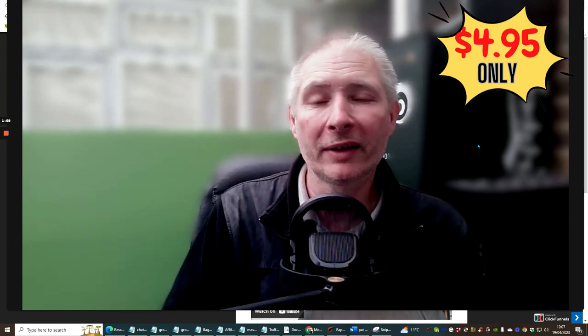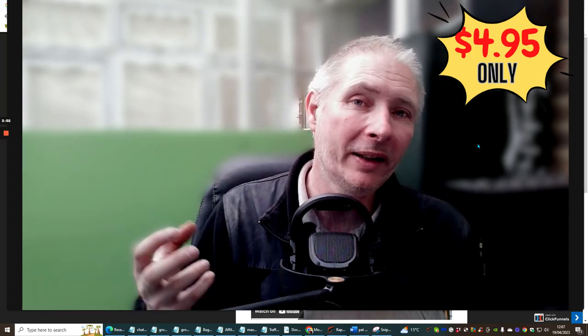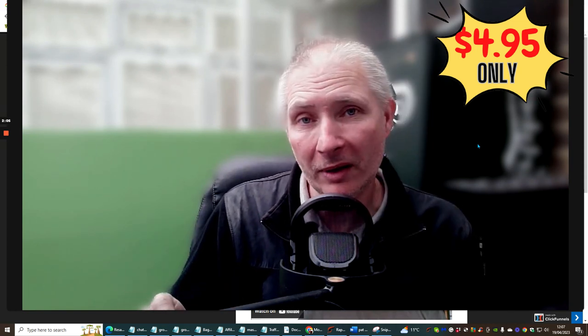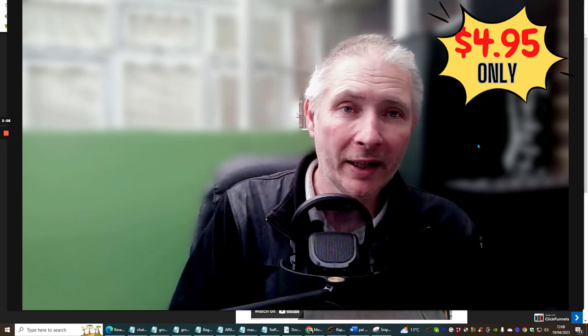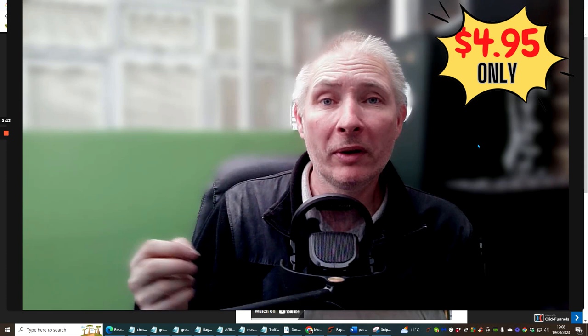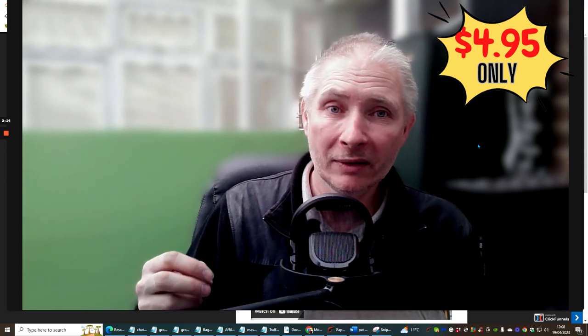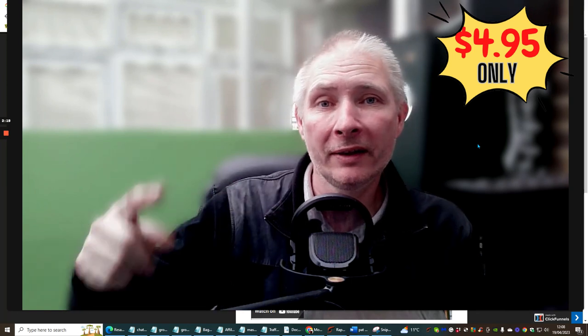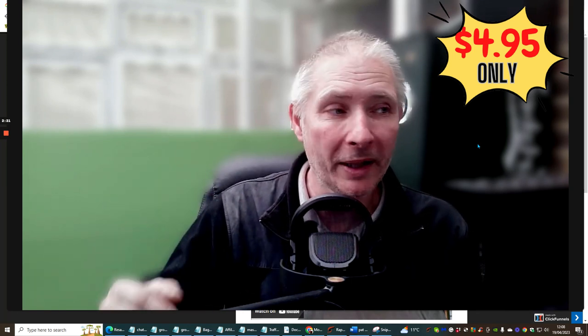If you think to yourself, well, I haven't actually got anything that I could promote — you can actually promote Monthly Solo Club itself, because Doward and Shelley have given you rights where they will allow you to promote this. So once you promote this, you're then going to have a never-ending supply of traffic coming in.